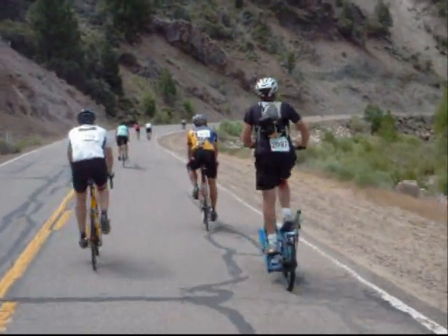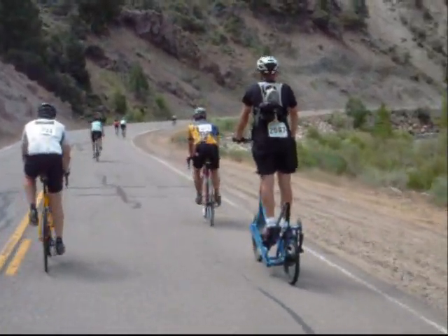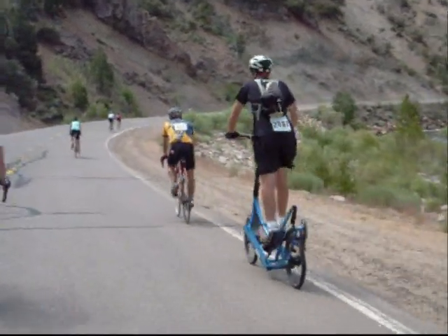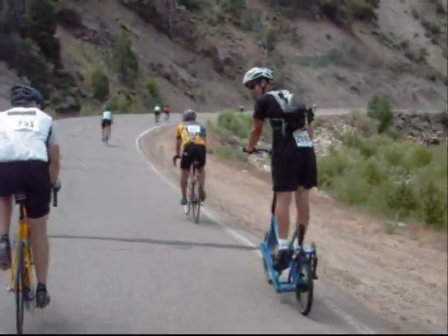This is me headed to the first pass. This is about the only flat section on the entire 129-mile course. Brent has already pushed ahead and is probably starting the first climb already.